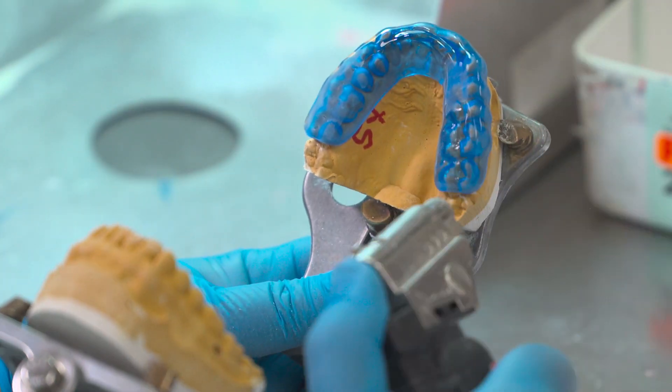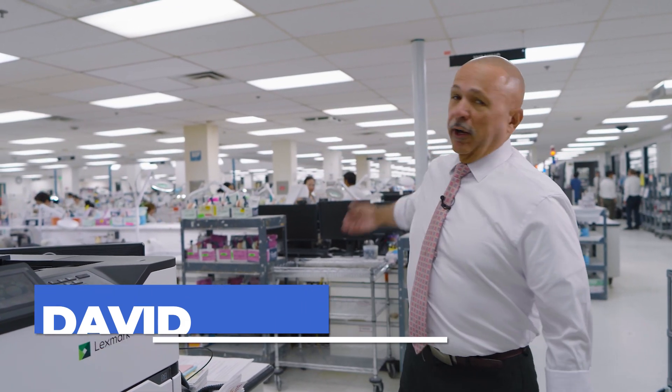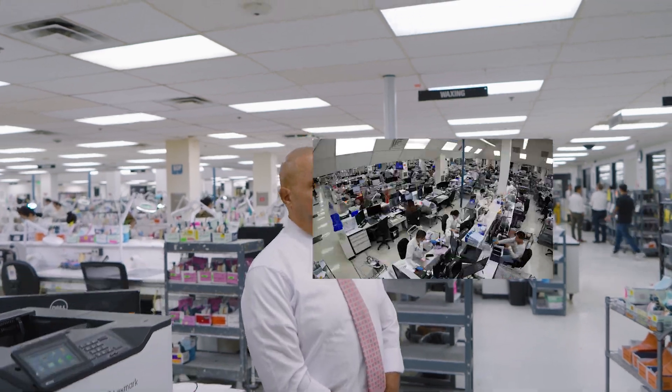My name is Dave Morales. I am the Director of Removables here at Glidewell. As you can see, we are a very large operation with 671 employees.